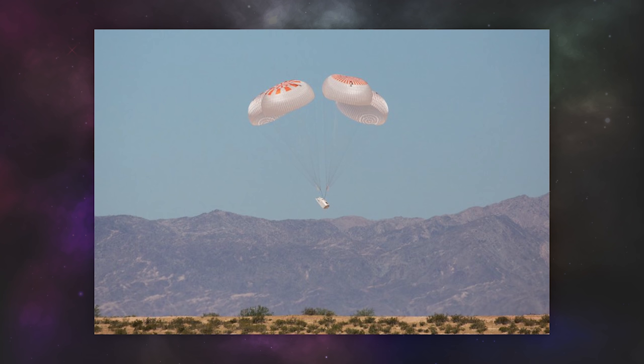Just before I end off this week, SpaceX have tested four of what they are dubbing their Mark 3 parachutes. Successfully deploying the drogues and then the mains, they slowed down a mass simulator of the Dragon 2 spacecraft with payload on board, until it hit the ground at a safe speed.